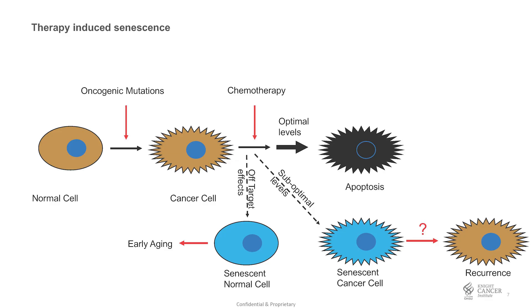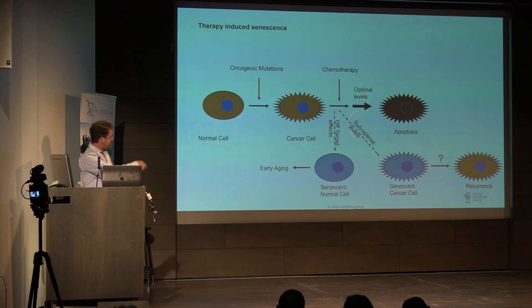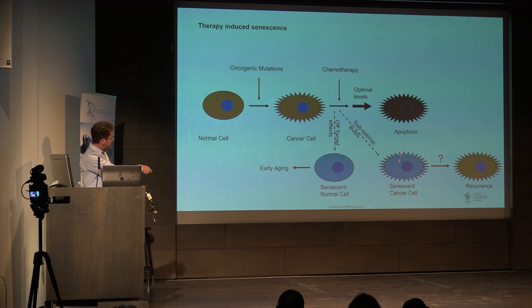We decided to try it out in vivo. Our first was a therapy-induced senescence model. You have a normal cell, oncogenic mutations occur, you get a cancer cell, you give chemotherapy. Your hope is that at optimal levels you cause apoptosis, every cancer cell is gone, you're cured. However, you're not necessarily going to be able to give optimal levels because you have to keep the person alive. Suboptimal levels can result in some of the cancer cells becoming senescent, and if they pick up additional mutations, they could recur.